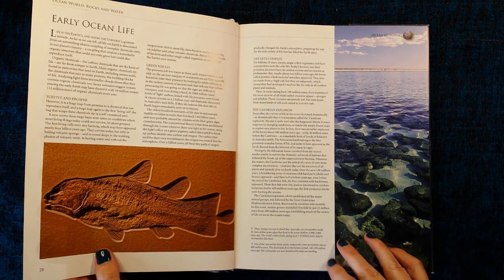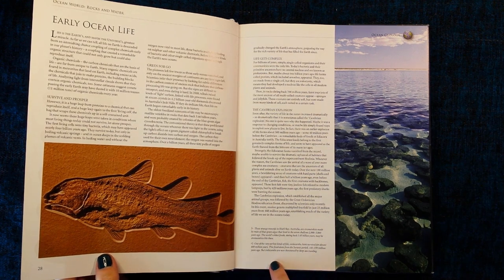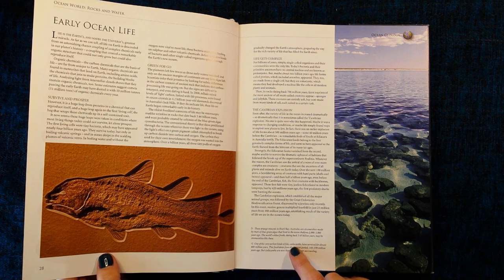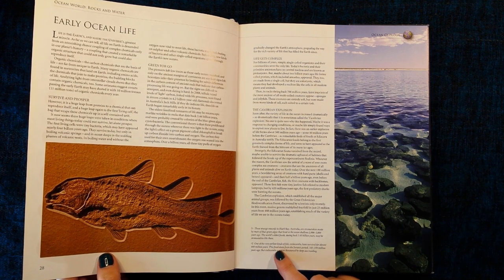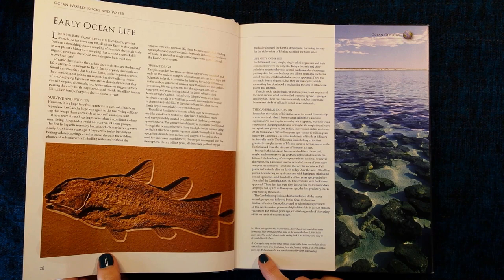Early ocean life. And here we have a fossil. One of the very earliest kinds of fish — coelacanths — have survived for almost 400 million years. The fossil dates from the Jurassic period, 145 to 199 million years ago. But coelacanths are now threatened by deep sea trawling.